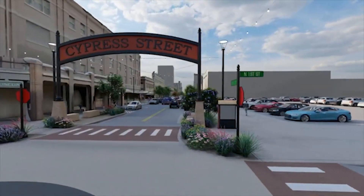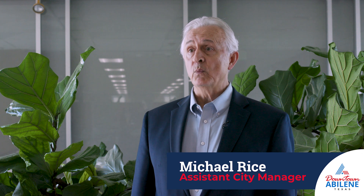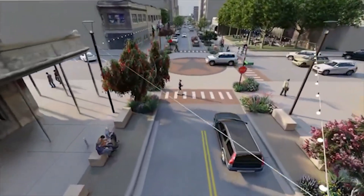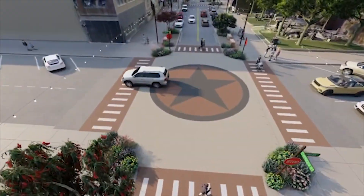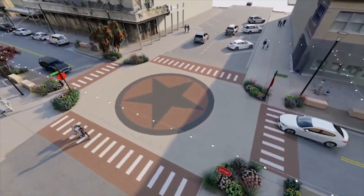The finished Cypress Street project is going to be a project that is very pedestrian friendly. The sidewalks are going to be widened — they're going to go from 10 feet wide to 20 feet wide. The streets will become narrower, providing for two-way traffic as opposed to one-way traffic.